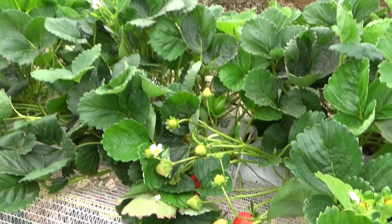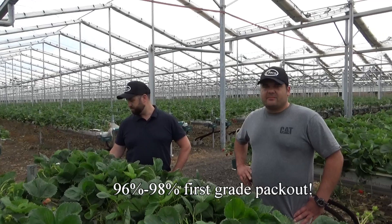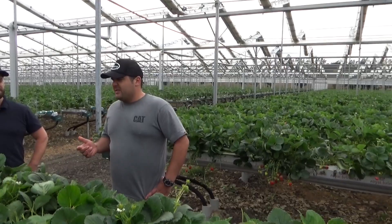What everybody's always counting is dollars back in the bank. What sort of quantity of first grade pack-outs are you seeing versus second grade? Well, first grade pack-out — I looked at it last week — was about 96 to 98% first grade with extra large fruit. The waste was down to like 2 or 3%. Not a lot of waste, which is good.